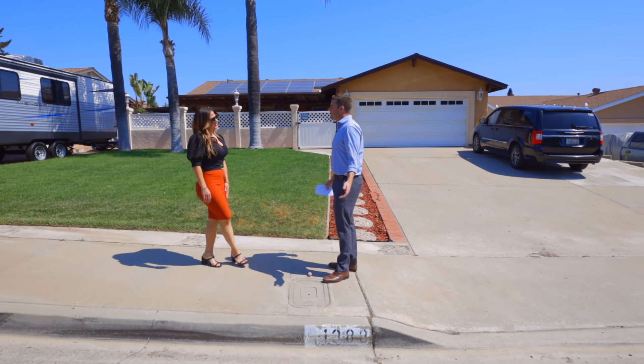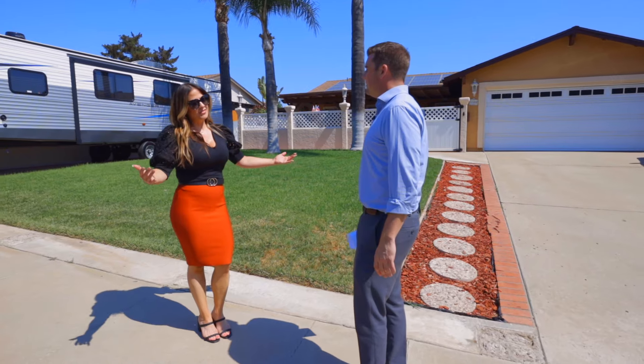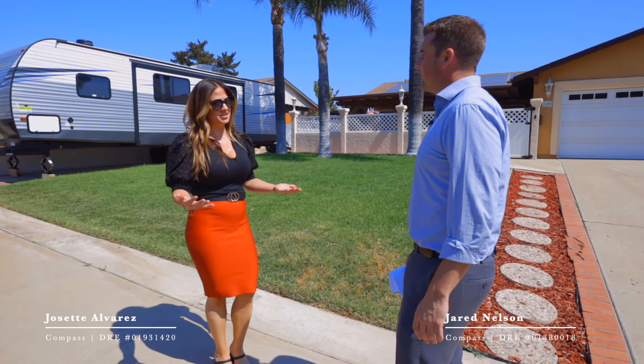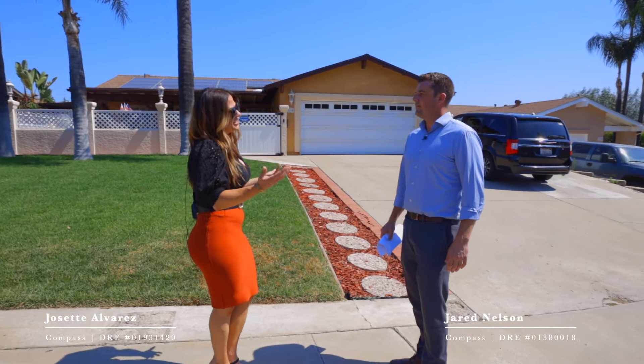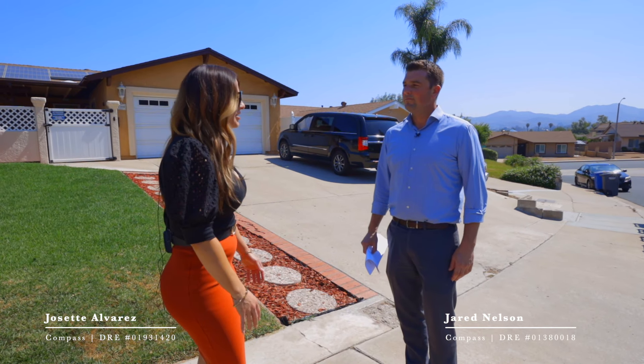Josette, what's going on? Something got you down? We've got this new listing — I thought you'd be excited. I'm just a little bummed. I'm excited about the listing, but after a year of isolation, I miss seeing my friends. I just want to get together and hang out, maybe have a little party somewhere outdoors with a view. I just miss socializing.